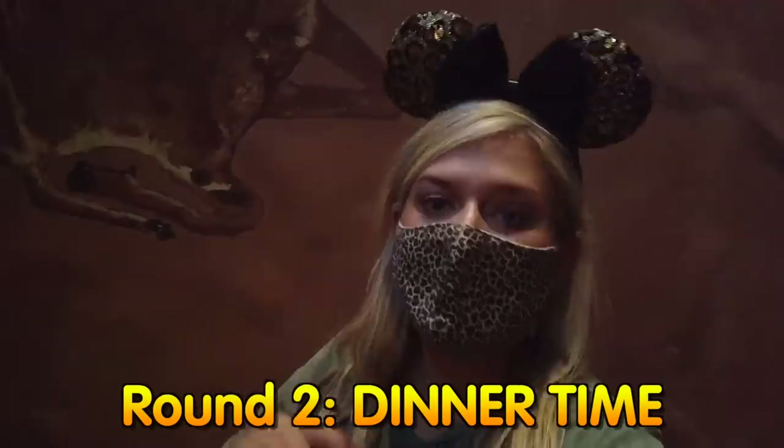And just like magic, it's dinner time. I am back at BOMA for round two. BOMA is not open for lunch — just breakfast and dinner — but I'm back. Dinner at BOMA is known for their buffet, and especially their incredible soups, iconic zebra domes, and carving station. Dinner is definitely the more popular meal.